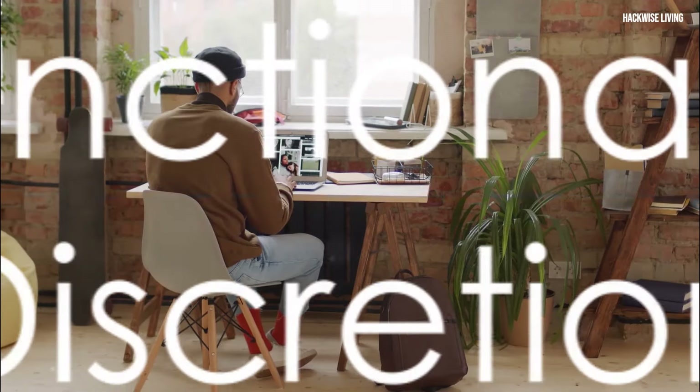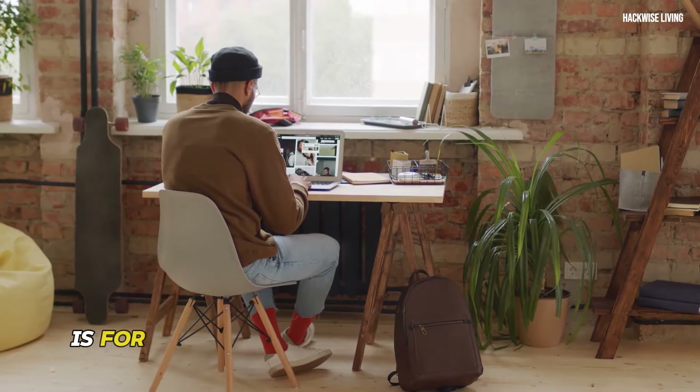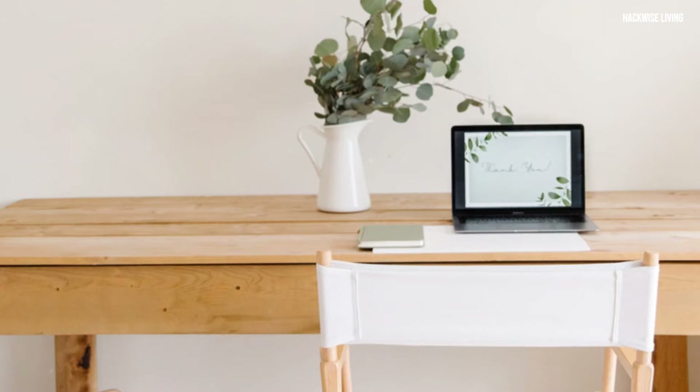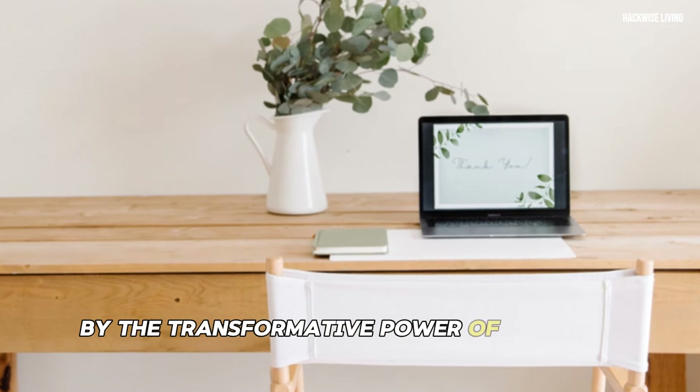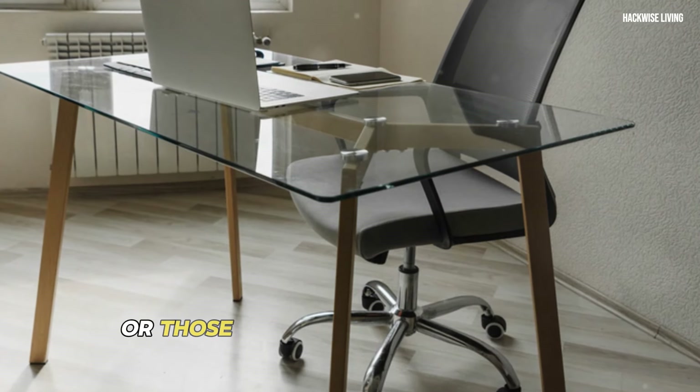Our final hack is for those who crave both functionality and discretion in their living spaces. Get ready to be amazed by the transformative power of a hidden desk — a brilliant solution for small spaces or those who prefer a clutter-free aesthetic.